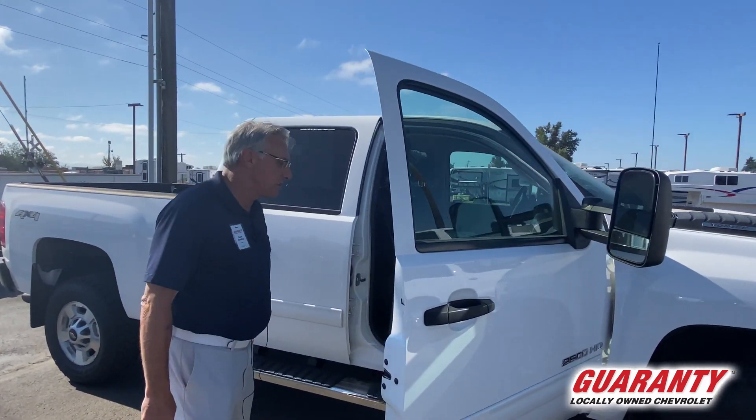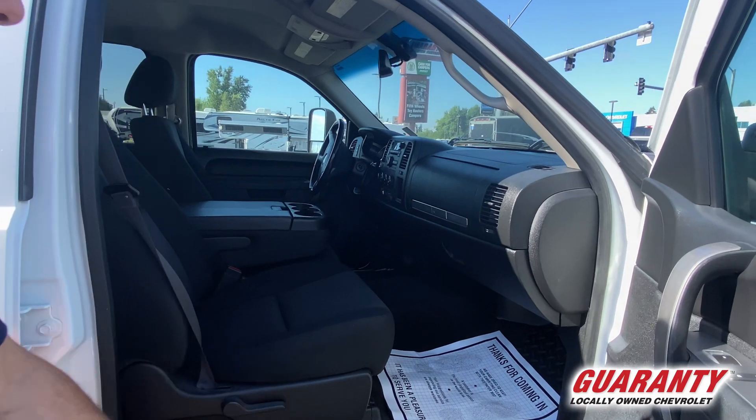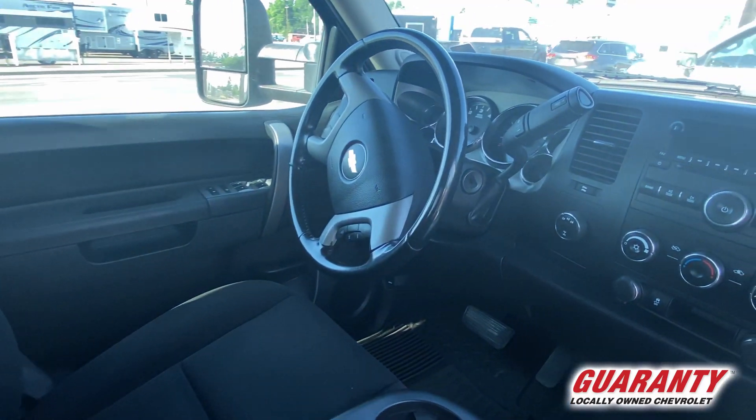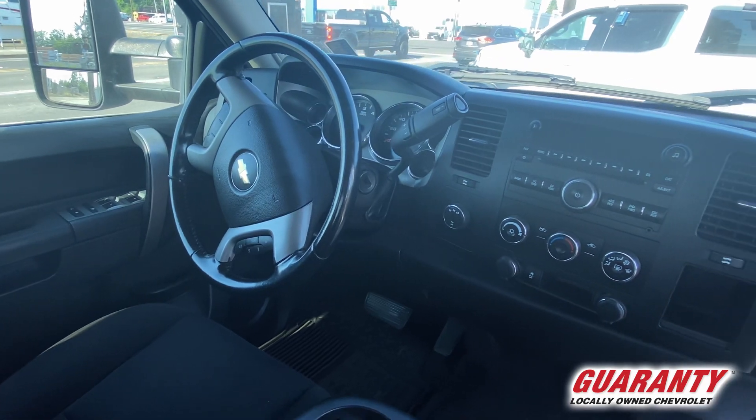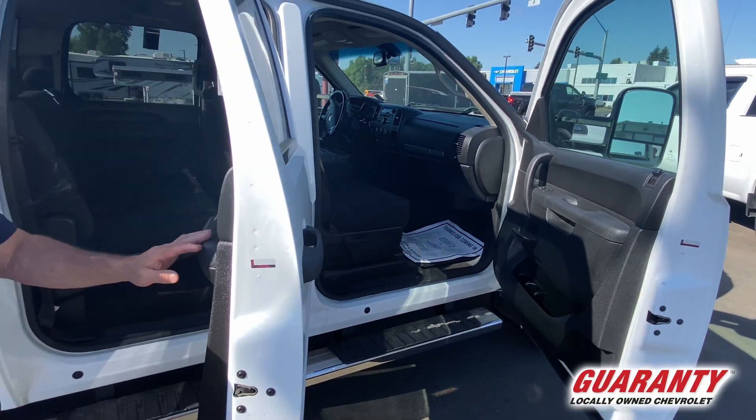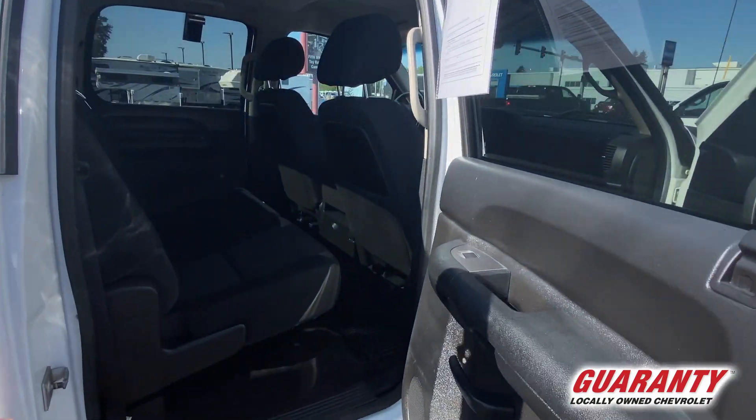The interior is super clean. Looks like it's brand new. Black interior. It's a cloth interior.